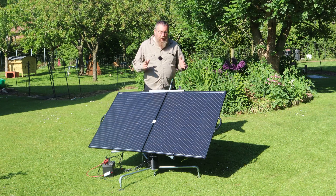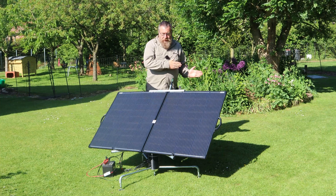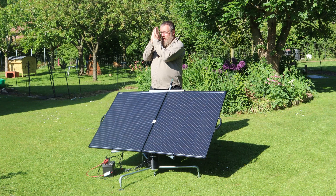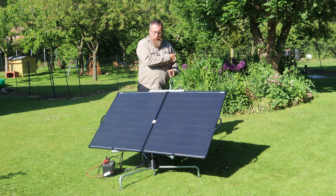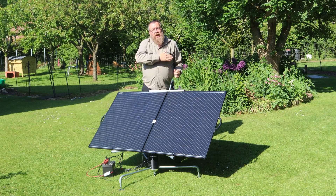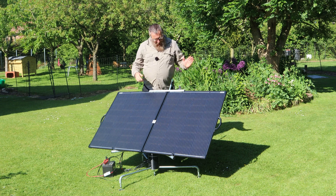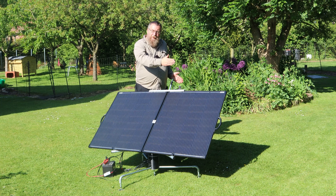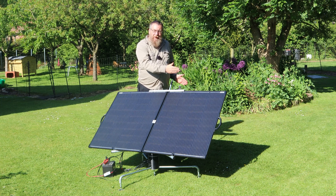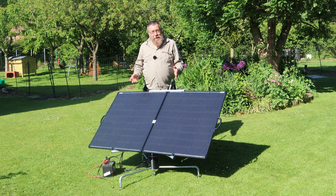I set the unit up facing dawn and pressed a couple of buttons to orient the panel to where the sun currently was. The unit now knows where dawn is and where the sun is, and it will track the sun around until sunset, register that it's dark, reset to where the sun's going to come up tomorrow, and carry on in that way. And it definitely, definitely works.